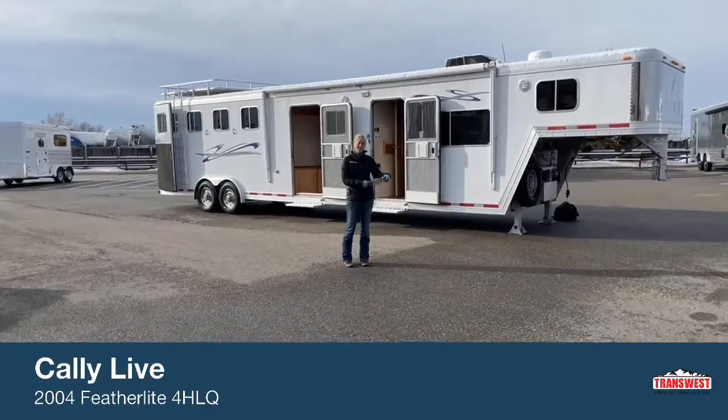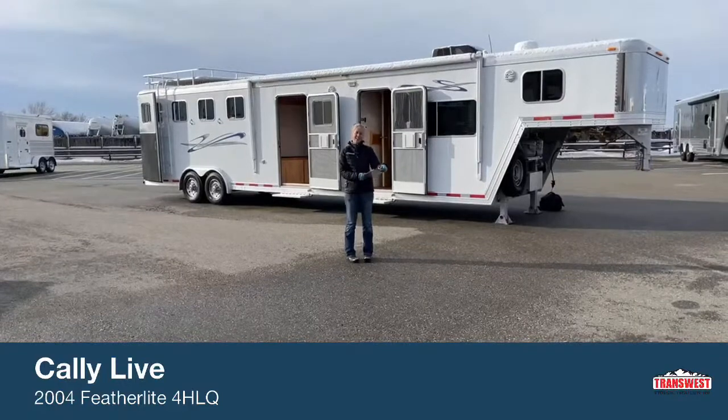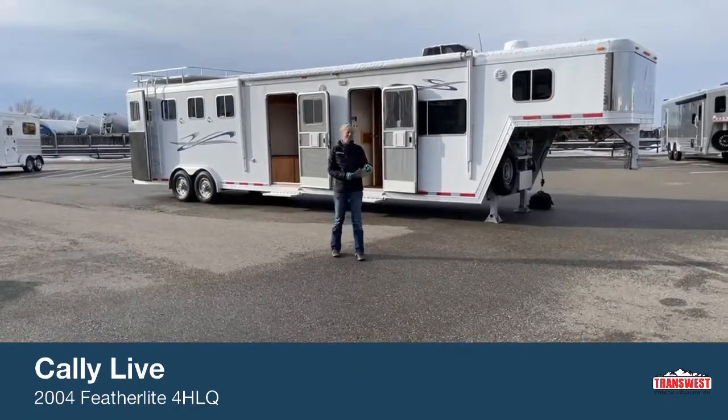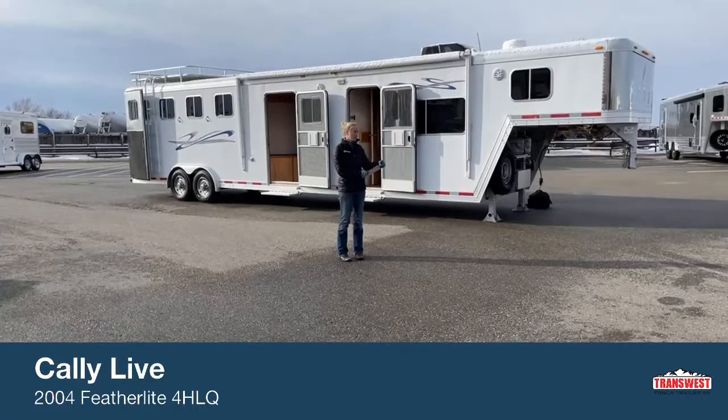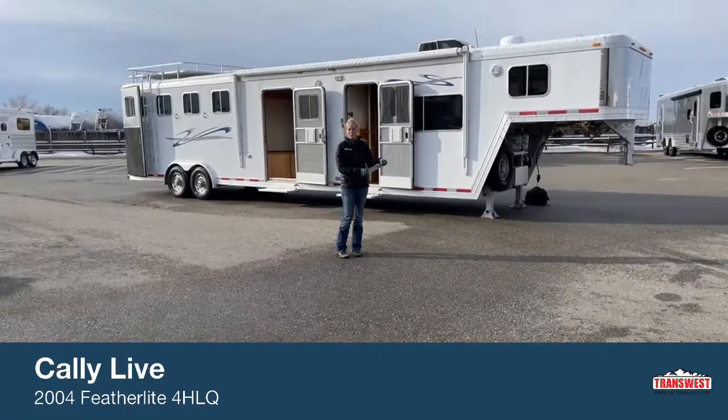Good morning and welcome to TransWest Truck Trailer RV of Frederick. My name is Callie Say and I'm coming to you here at TransWest in horse trailer sales. For those of you that aren't familiar with us, we're very conveniently located right off I-25 about 30 minutes north of Denver.